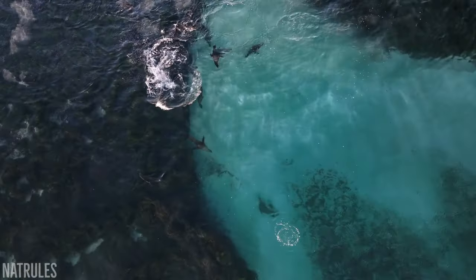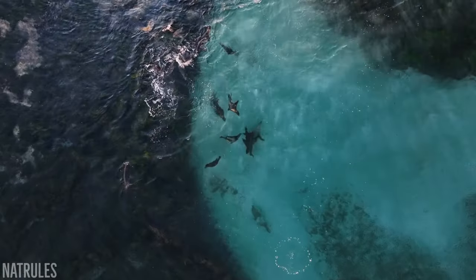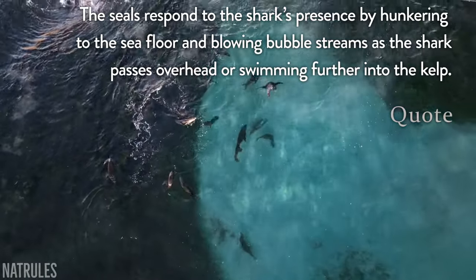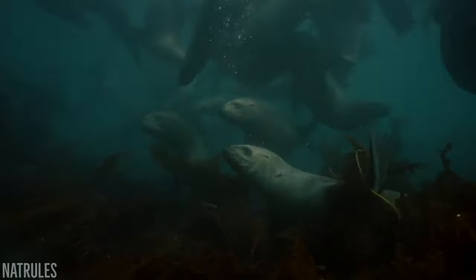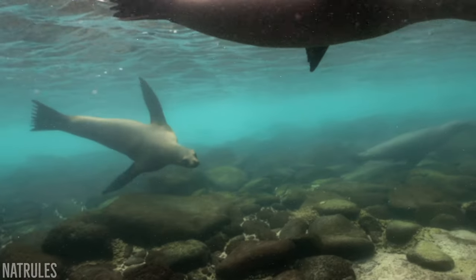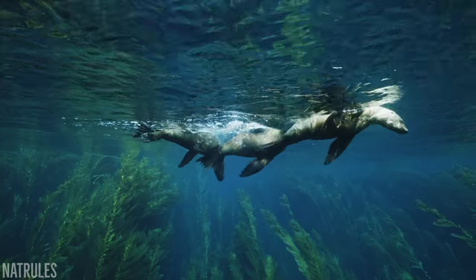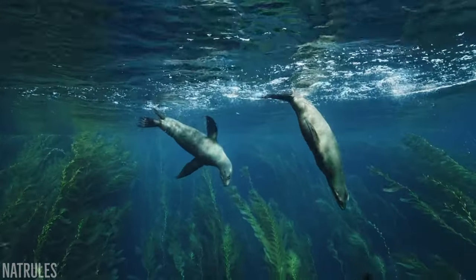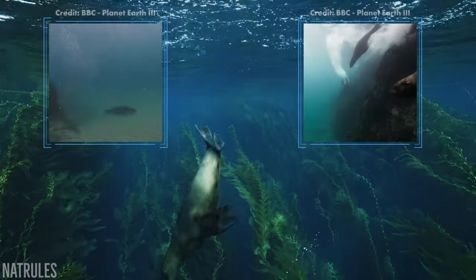The study also details how some seals responded to the presence of a shark in one of the interactions they filmed, stating that some swam deeper into the kelp, whilst others hunkered down to the sea floor, and even appeared to blow bubbles as the shark swam above them. Utilising solid surfaces to their advantage is one of their better known defensive strategies.